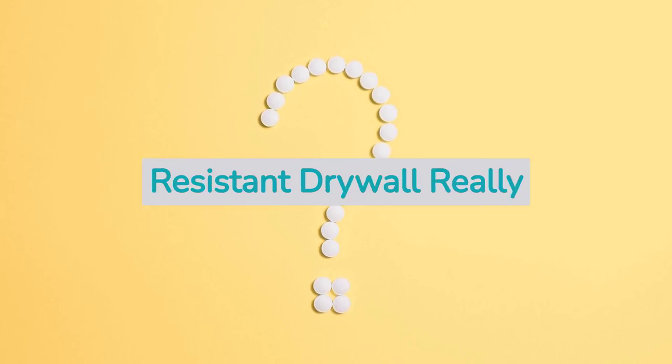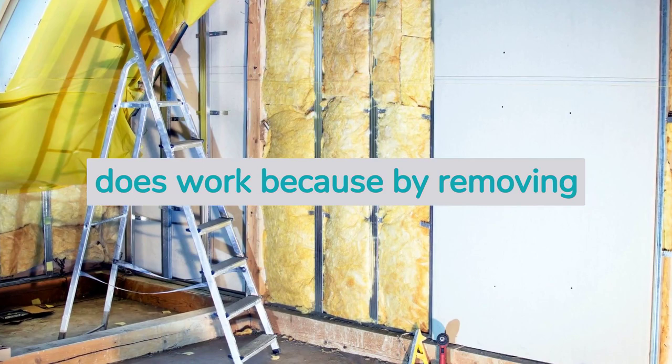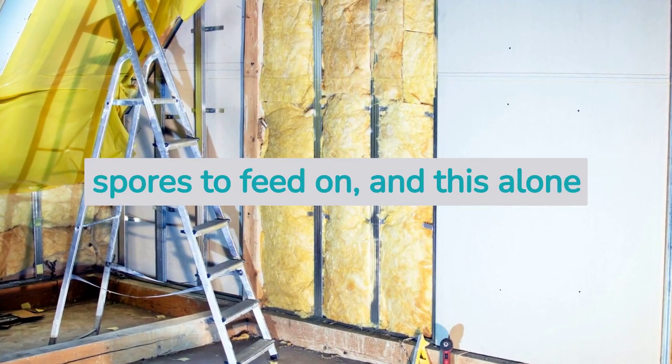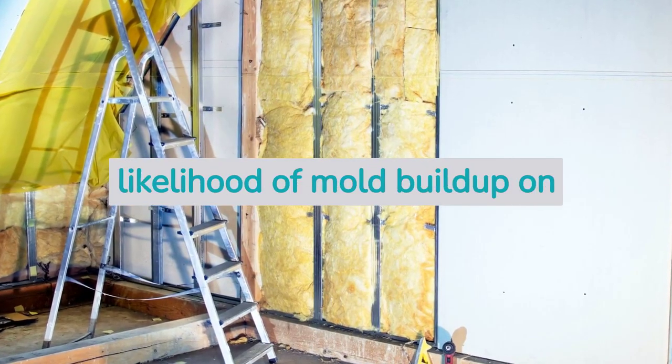But does mold resistant drywall really work? Yes — mold resistant drywall does work because by removing all organic matters from your gypsum boards, you leave very few things for mold spores to feed on, and this alone drastically reduces the likelihood of mold buildup on drywall.